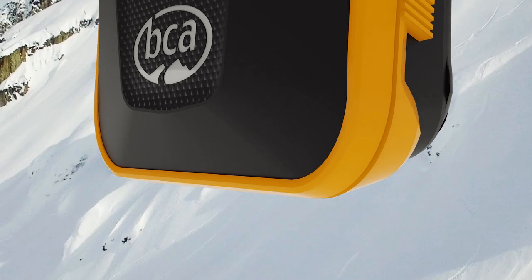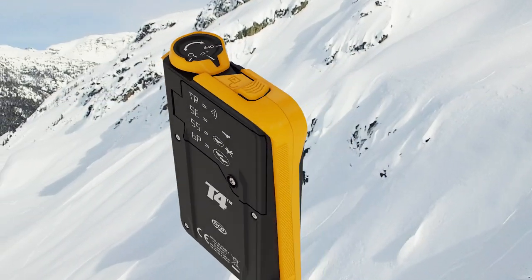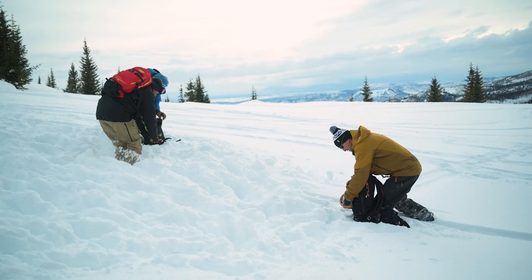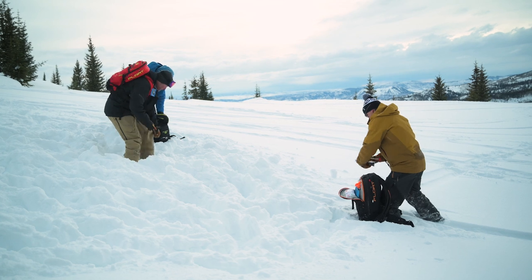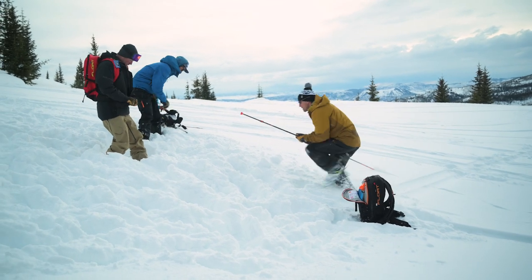This is Tracker 4 — all the speed and ease of use you've come to love from Tracker, now with a bold new display and rugged new case. Always remember to practice using your transceiver regularly. Simplicity is fast. Practice is even faster.